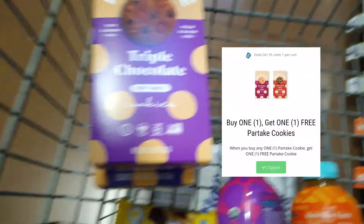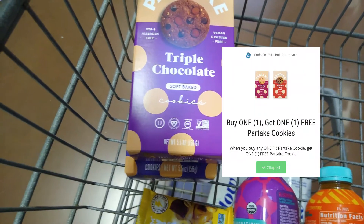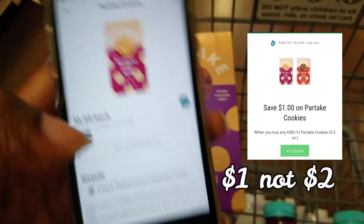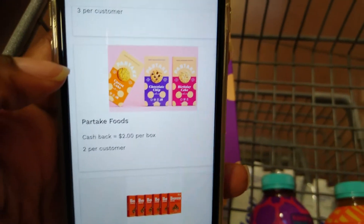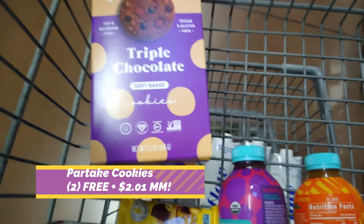Partake Cookies are $4.99. We have a buy one get one free digital coupon and also a $2 digital coupon. We also have dollar rebates on Ibotta and $2 rebates back on Aisle, so that'll make two boxes free and a money maker.